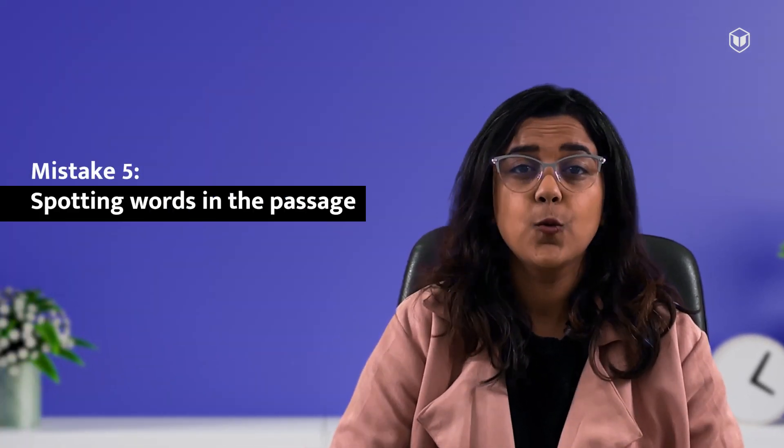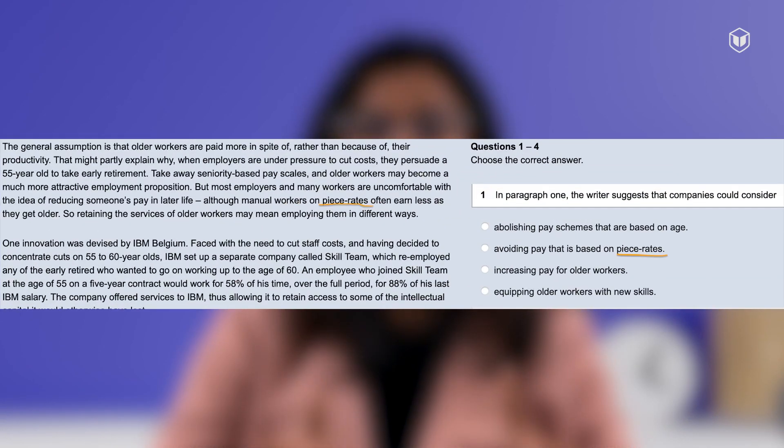Mistake number 5: spotting words in the passage. What this means is you read a statement or question, you see a word, and then you see the same word in the passage — like the word 'piece rate' appearing in both the options and the passage. You think you've found the answer, but that's not the correct answer. Don't make it a habit to spot answers this way. Read the passage properly to find the correct answer. Most of the time, words will be paraphrased, so if you use this technique you will land on incorrect answers.